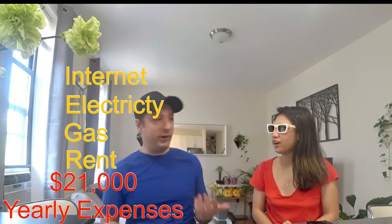So pretty much all those expenses — just Wi-Fi, electric, gas, and rent — that's about $21,000 for a year. That's a lot of money. If I was to go to Manhattan and get something similar in size and looks, just rent alone is going to be, on a good day, let's call it $2,500 to $3,500.